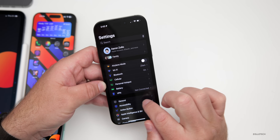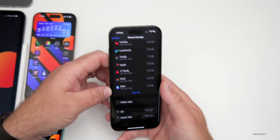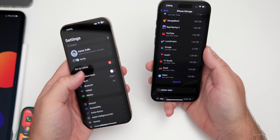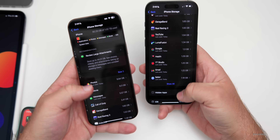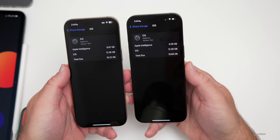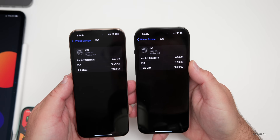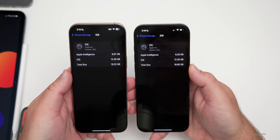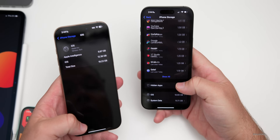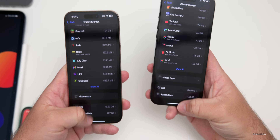Checking storage and Apple Intelligence usage: on iOS 18.5 beta 1 compared to the 18.4 public release side by side, Apple Intelligence is taking up 6.28 gigabytes — originally it was over 7. iOS itself takes 12.39 gigabytes, for a total of 18.66 gigabytes. It's taking up slightly less space. System data, as always, can fluctuate from around 1 gigabyte up to 30 gigabytes.